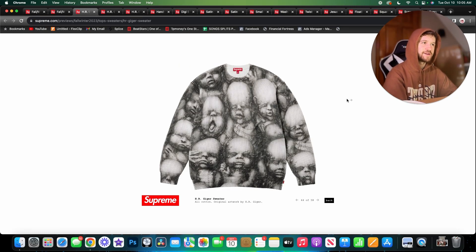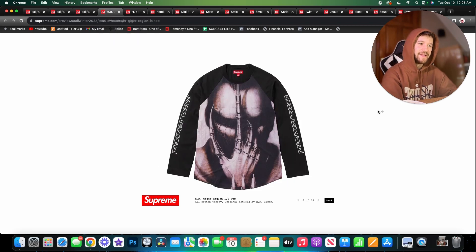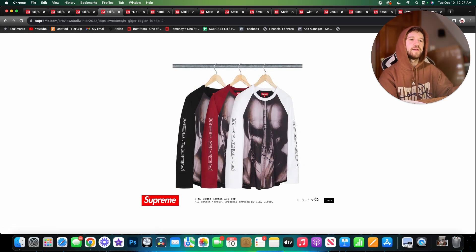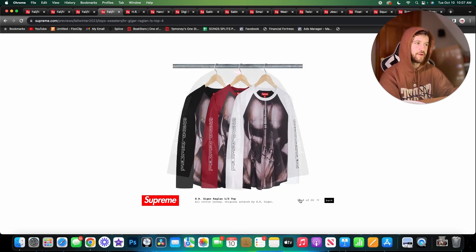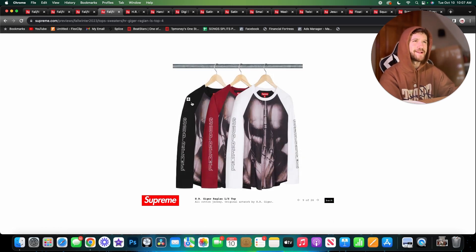Here we have a sweater featuring a bunch of babies' faces while they're still in the womb — makes me uncomfortable honestly, though I kind of like it. Next is a raglan long sleeve top, another HR Geiger piece. It's a little too edgy for me. I really like the middle panel, but I'm not in love with the raglan sleeves or the branding. The more I look at it, the more I like it actually. The color blocking on the sleeve is cool. I think the white one is better than the black.